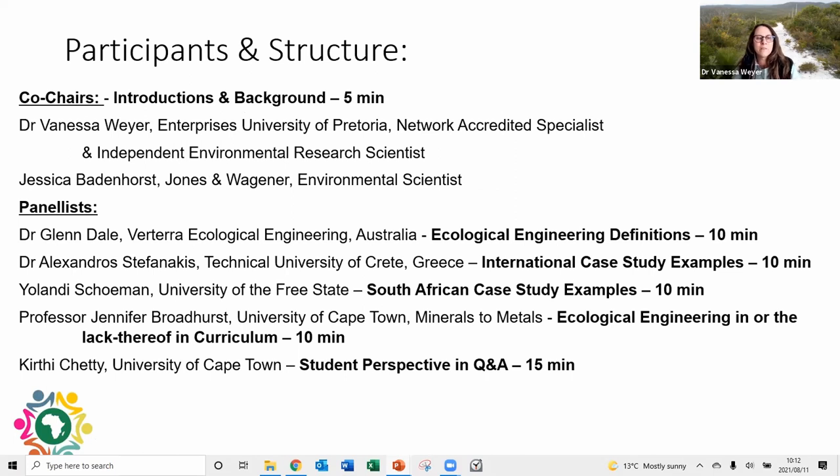I'm Vanessa Weyer, co-chairing this panel. I'm an accredited specialist from Enterprises University of Pretoria and I also work independently as an environmental research scientist. We also have Jessica Bardenhorst from Jones and Wagner, an environmental scientist. The structure of the panel will first discuss definitions around ecological engineering, then present international case study examples, then South African case study examples, look at ecological engineering in the academic curriculum, and lastly propose solutions.